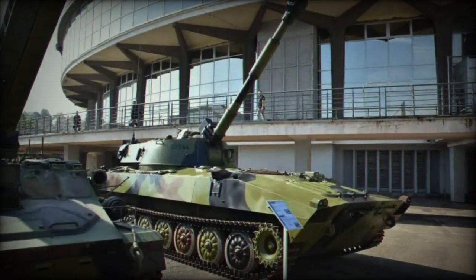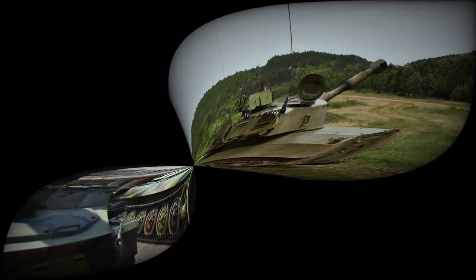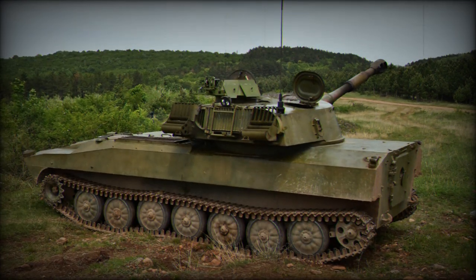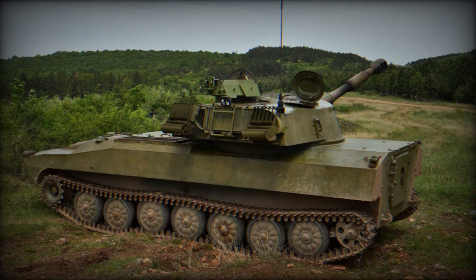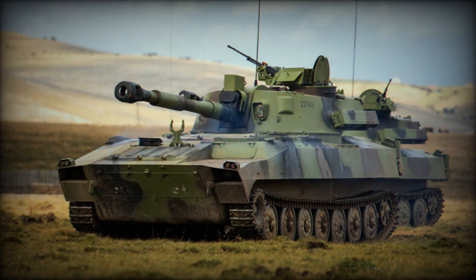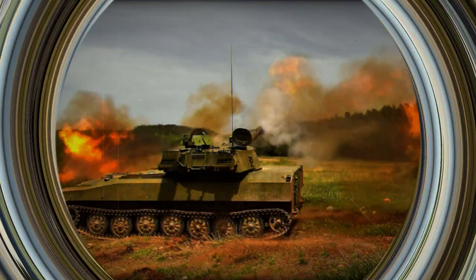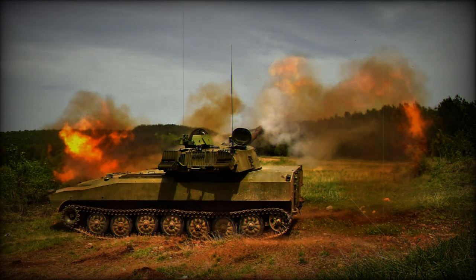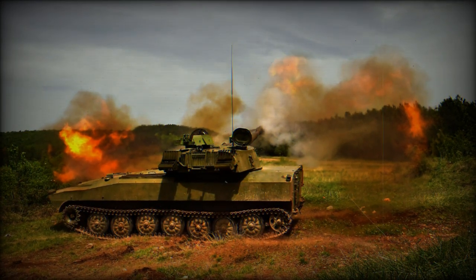Moreover, improvements in range and firing accuracy mean that the howitzer can engage targets at greater distances with higher precision, increasing its lethality while reducing risks to friendly forces and nearby civilians. The modernization will likely never replace the construction or purchase of a new system, but it is far less costly for the army. The primary advantage is having a relatively decent system at a very attractive cost. With significant improvements in accuracy, reaction speed, and crew comfort, this new vehicle represents a reliable investment for the Serbian army.